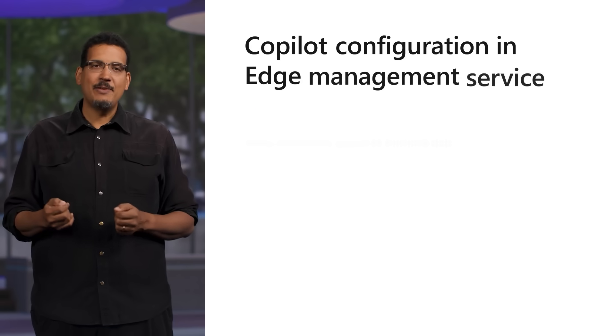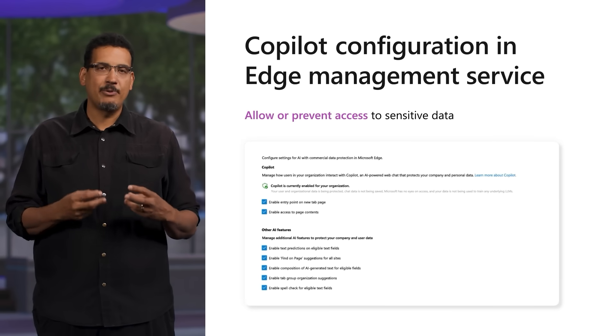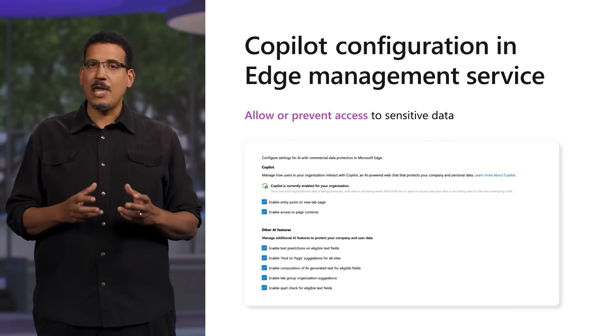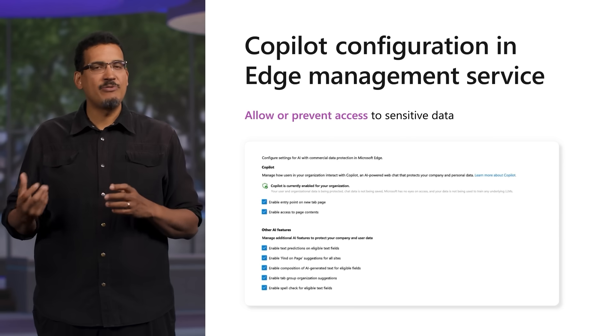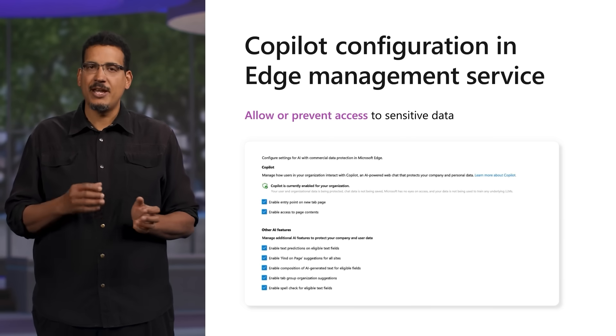IT admins can also use Edge Management Service to manage and configure Copilot safely for their organization. Some capabilities include allowing or preventing access to sensitive data and additional AI services, such as text prediction. These new capabilities in the Edge Management Service will be available in preview soon, allowing IT admins to enable their users to safely access AI while still maintaining control over how and what they can access.